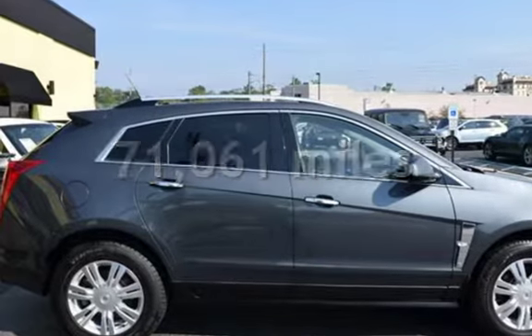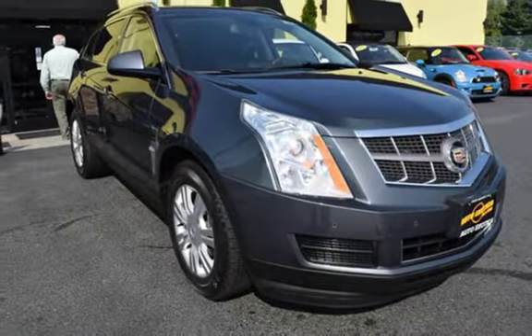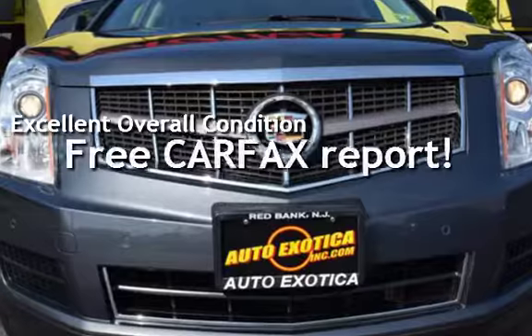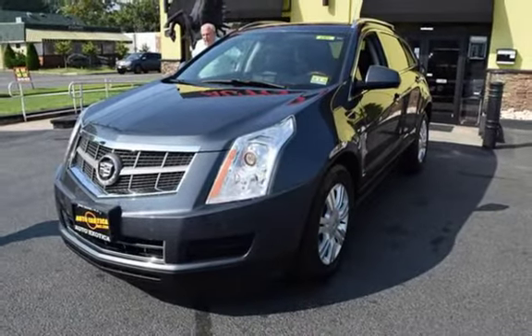This Cadillac has less than 72,000 miles on the odometer. This vehicle is in excellent overall condition. This vehicle qualifies for the Carfax buyback guarantee. Ask to see the free Carfax Vehicle History Report.